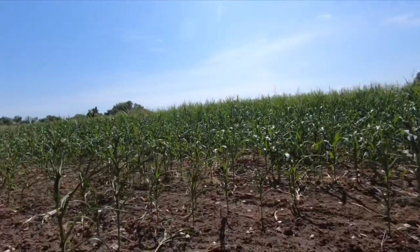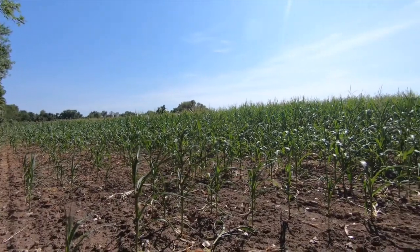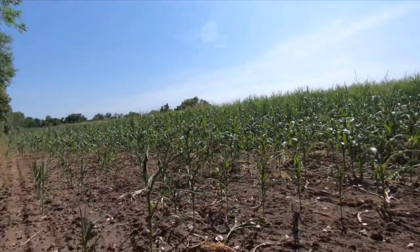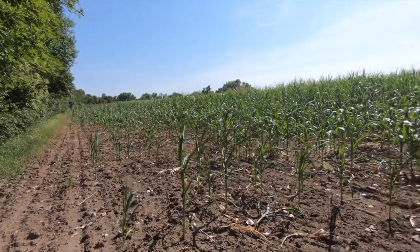You can see here that they plant corn — that's what's taking off here. Last year they had beans, and yeah, looks like it's done pretty well.